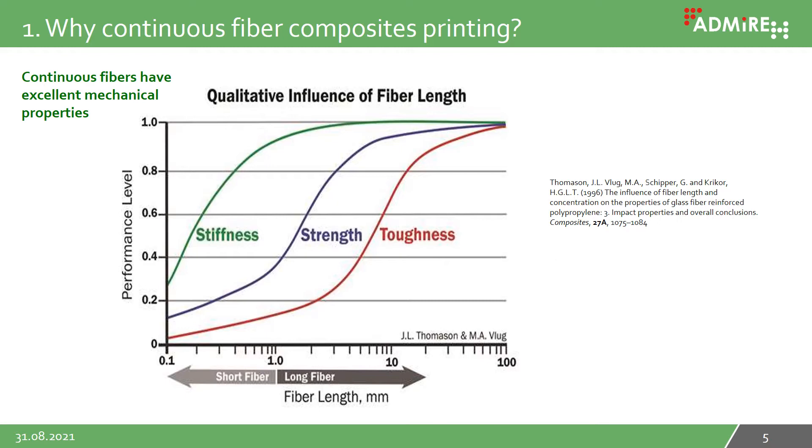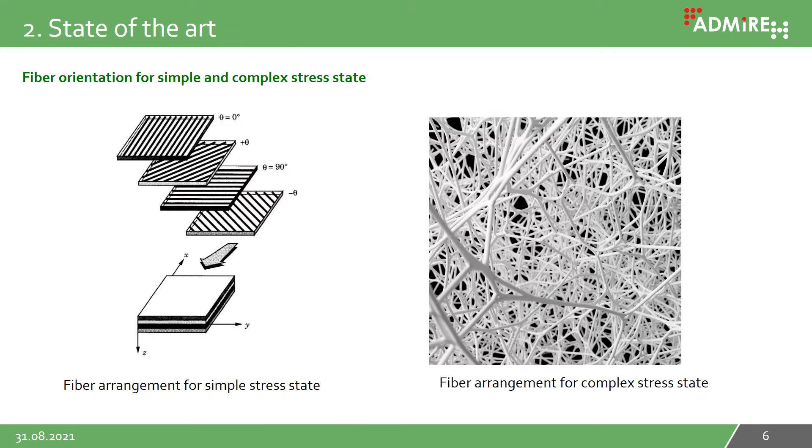If not only stiffness is important but also strength and toughness, we need to go to continuous fibers on the right side of the chart, instead of short or long fibers shown on the left and in the middle. Thus the road to heaven for material scientists seems clear: just print cellular structures with continuous fiber composites.